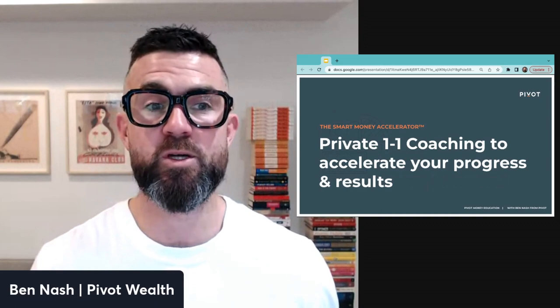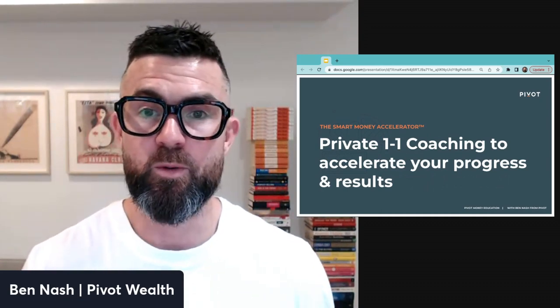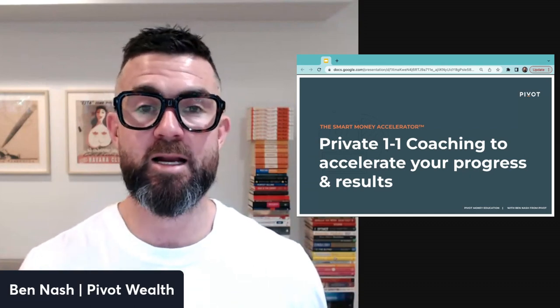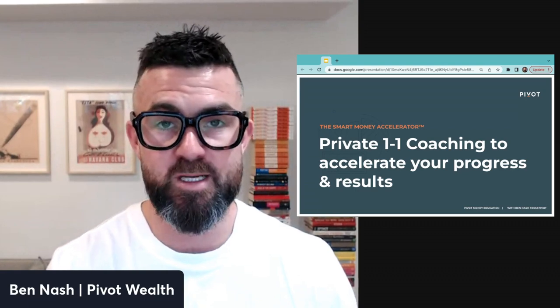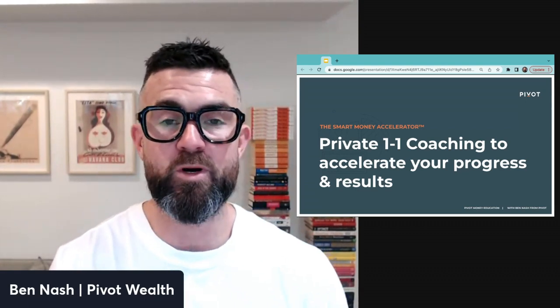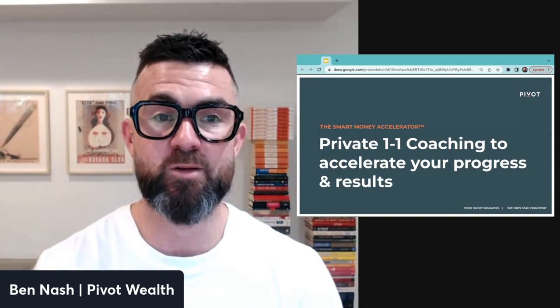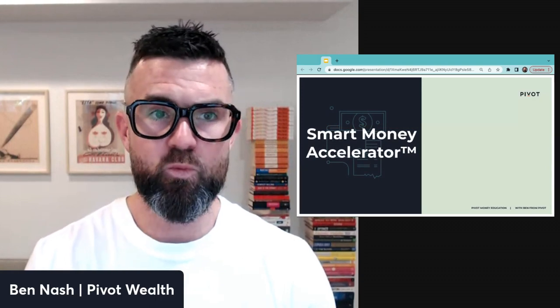In addition, for new members only, we're giving private one-on-one coaching to really accelerate your progress and results. We want our early members to be knocking it out of the park, so we're including this one-on-one coaching — it's not something we have the capacity to do on an ongoing basis, but at this point we're including it to accelerate progress.